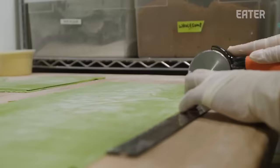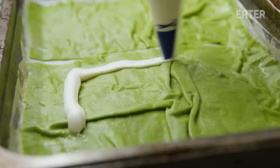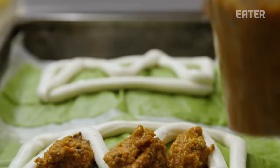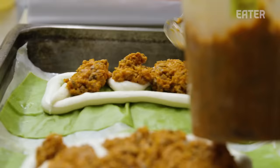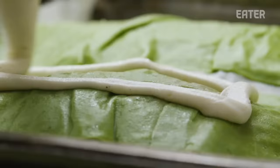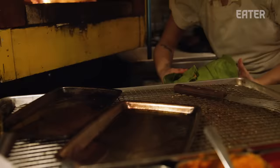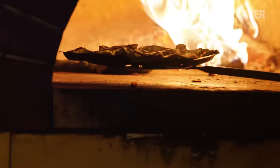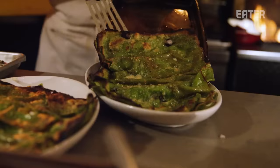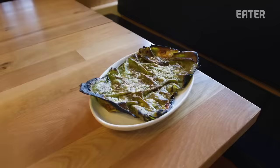We have our blanched lasagna sheets, bolognese, parmesan, and bechamel. We'll start filling each lasagna, and they end up making their way into hotel pans for service. There's an infinite amount of things that can go wrong in the process, and during service it has to get fired in the wood fire oven — if the oven is too hot, no good; not hot enough, no good. So many different people touch it, but at the end of the day when I look on the pass and I see a perfect one, I'm just like: we did it.